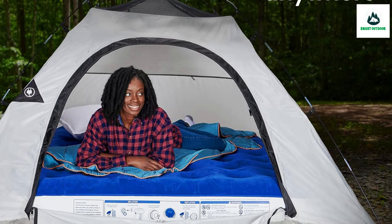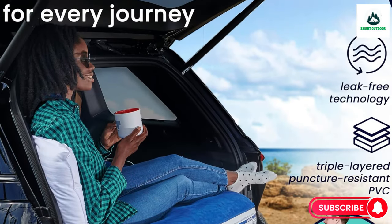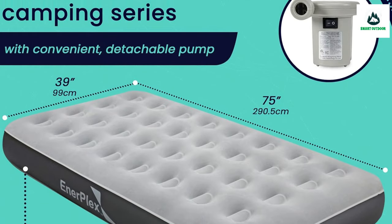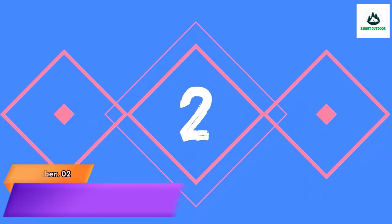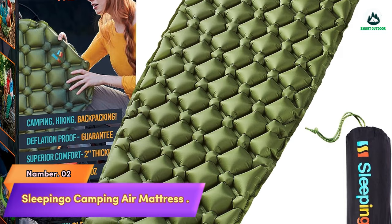As both reviewers noted, the mattress felt a little soft — it could be that preferences have changed, or that the plastic has stretched slightly, or that the smallest of leaks has started. Not a major concern yet, with a strategy to monitor it over daily use.